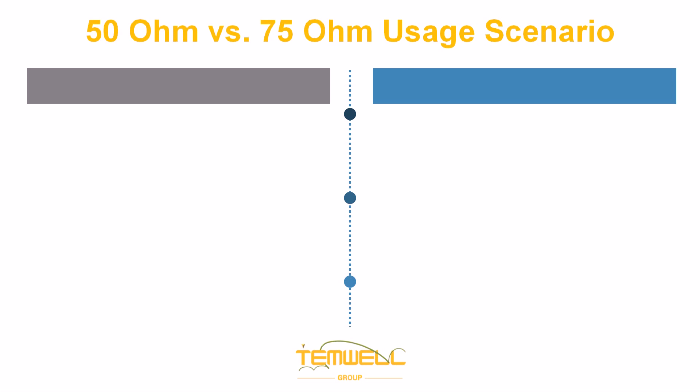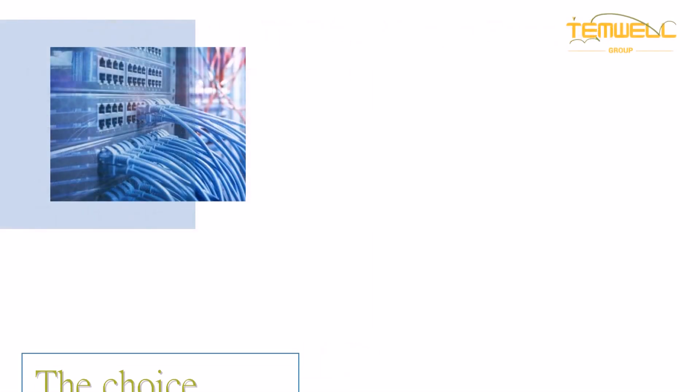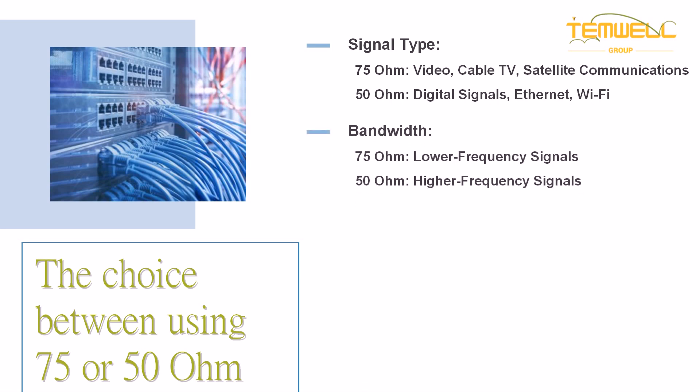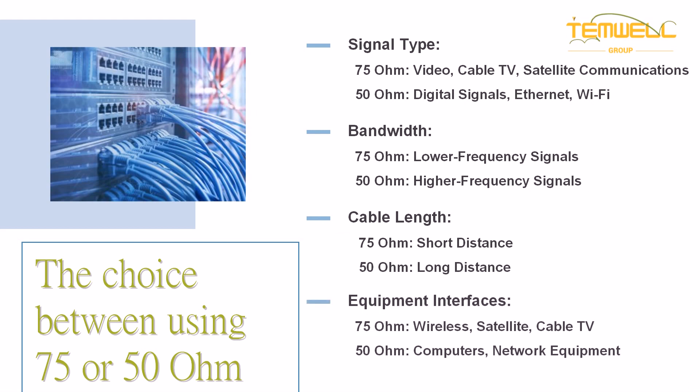Let's compare the usage scenarios of 50 ohm versus 75 ohm applications. The choice between using a 75 ohm or 50 ohm cable system primarily depends on the following factors: signal type, bandwidth, cable length, and equipment interfaces.